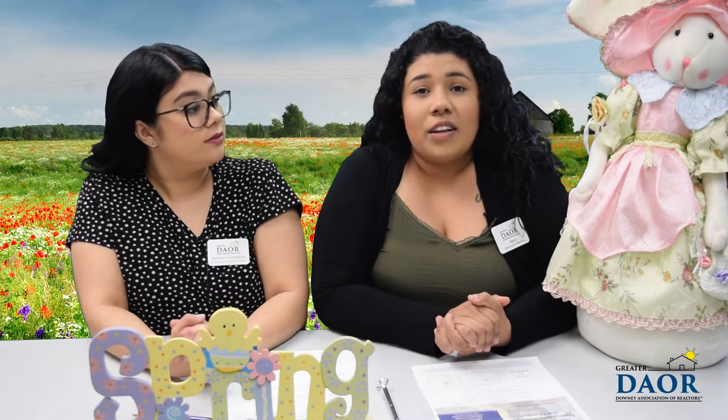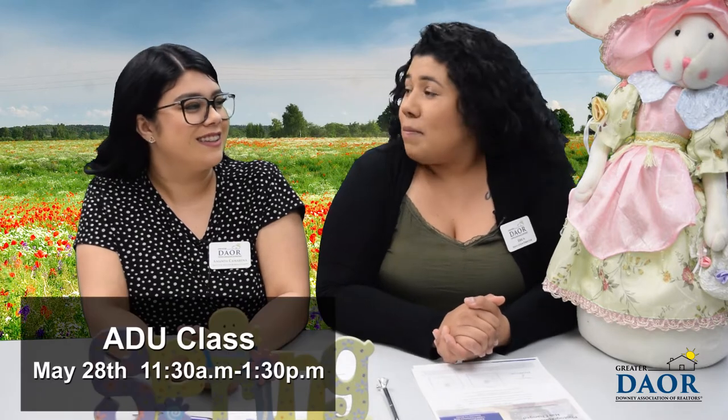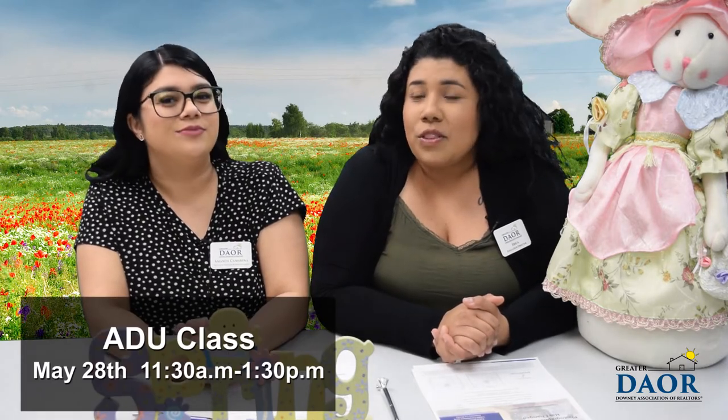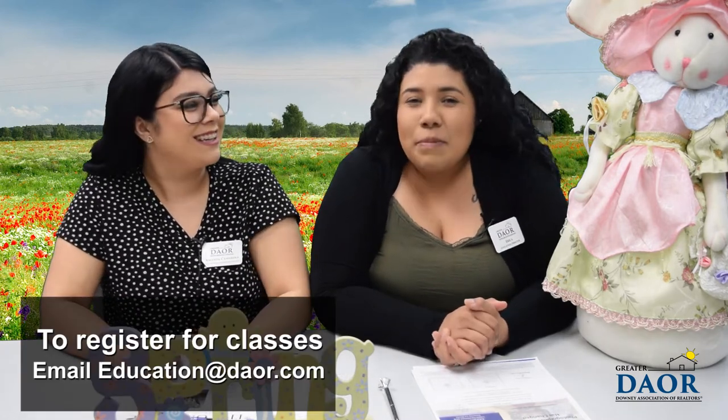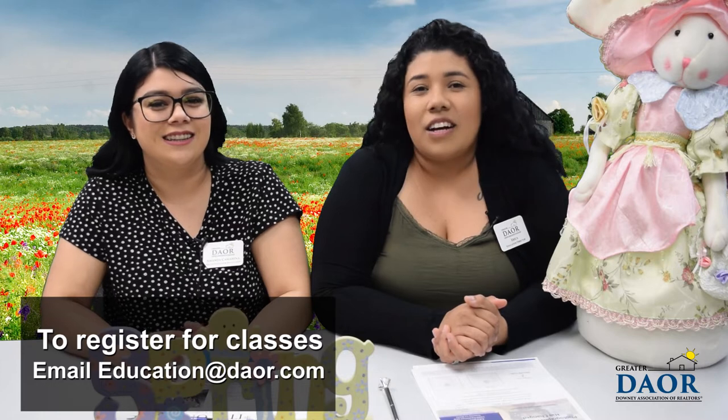We also have another class on ADUs, which is accessory dwelling unit. You don't want to miss it. May 28th from 11:30 to 1:30, we will have an instructor here to teach you all about ADUs. Those are two very important classes you don't want to miss. To register for these classes, just email me at education@daor.com.